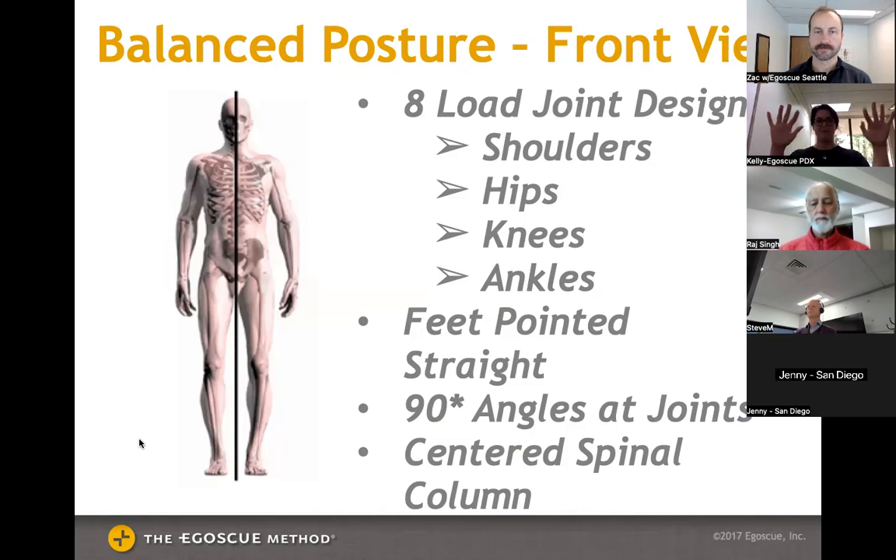Balanced posture means the eight load-bearing joints — shoulders, hips, knees, and ankles — are level and in line with each other, pointing straight ahead. The arms hang at your sides with the thumb and the side of the pointer finger straight ahead, with a balanced head position between both shoulders. Your head is a six-to-eight-pound bowling ball, and if it's not sitting balanced above the shoulder girdle, spine, level pelvis, and straight knees and feet, there's really not much you can do with neck exercises alone.